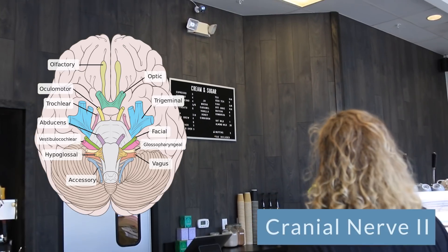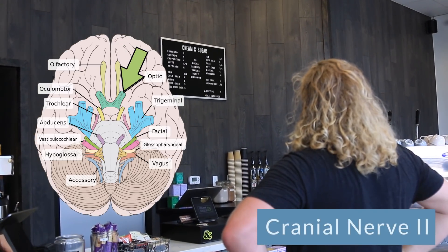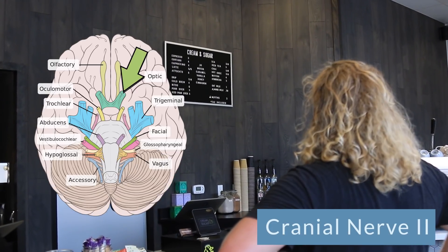Cranial nerve number two happens when we're about 20 feet away from the barista. We're looking up at the menu. This is our optic nerve. This is a sensory nerve. It helps with vision, so we can see the menu and start thinking about our order, because from about 20 feet away we can actually see what's on that menu.